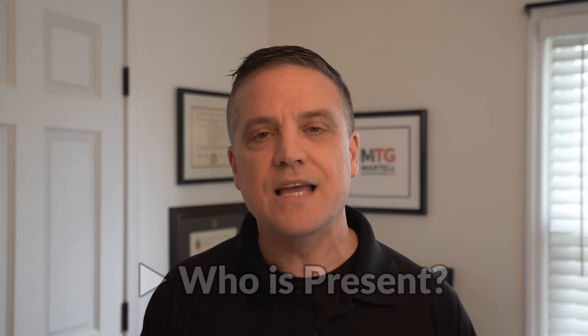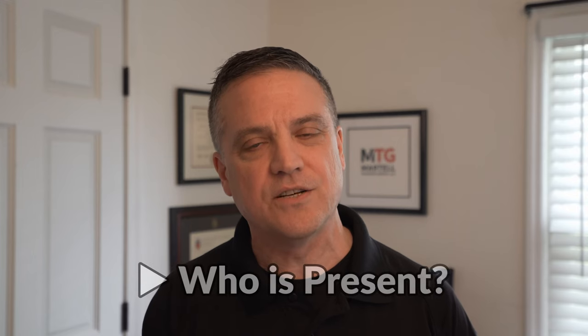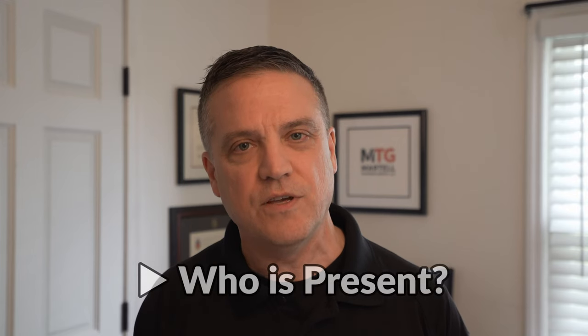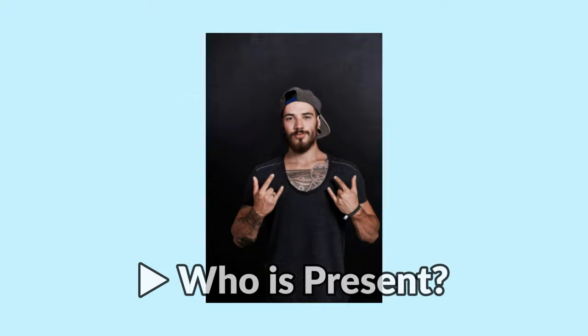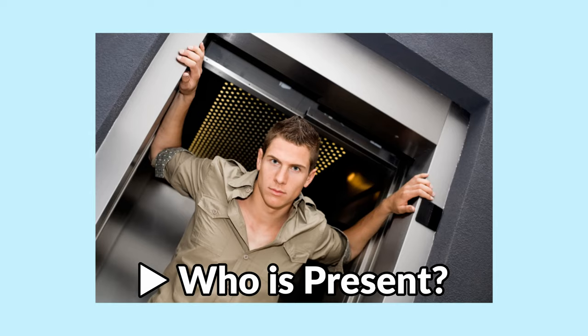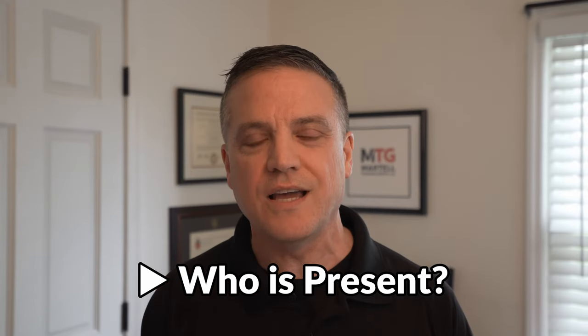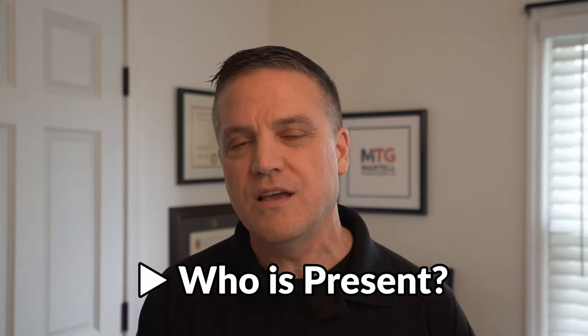Number two — once you confirm that the elevator is actually there, now you need to say to yourself: who's on the elevator? Is there someone there that doesn't give you a good feeling? If it's a creepy looking person and they're the only one there, you know you're going to step onto that elevator and be on there with that person when the doors shut. If you don't like the way that person looks, if you don't get a good feeling, don't get on.